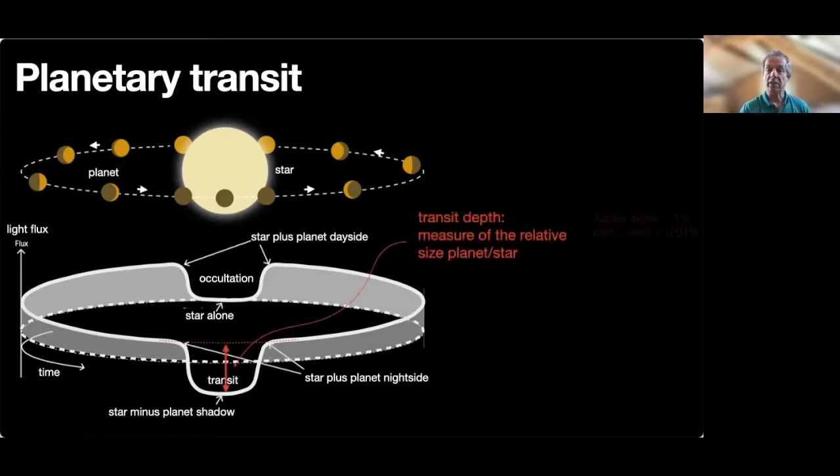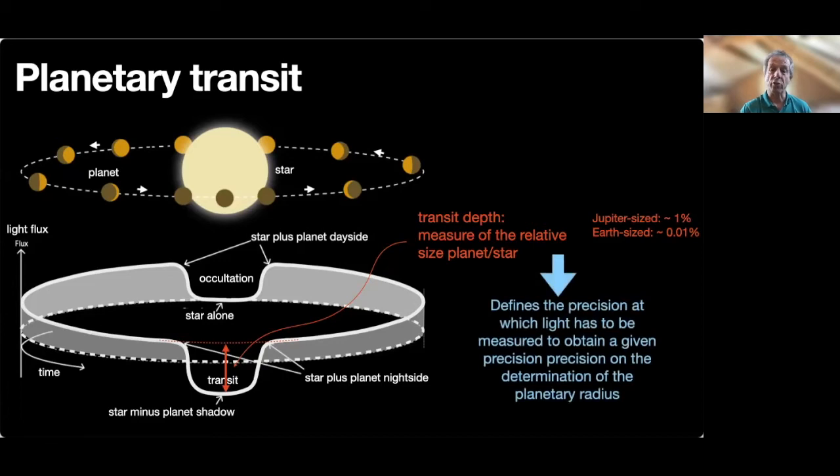During the transit proper, the decrease of light is proportional to the ratio of the sizes between star and planet. Hence, we can measure the size of the planet if we know the size of the star. For a Sun-like star, a transiting Jupiter-like planet results in a 1% decrease in light, while a transiting Earth-like planet produces a 0.01% reduction in light. These numbers actually define the precision at which a signal has to be measured to achieve a given precision on the measure of the planetary radius.